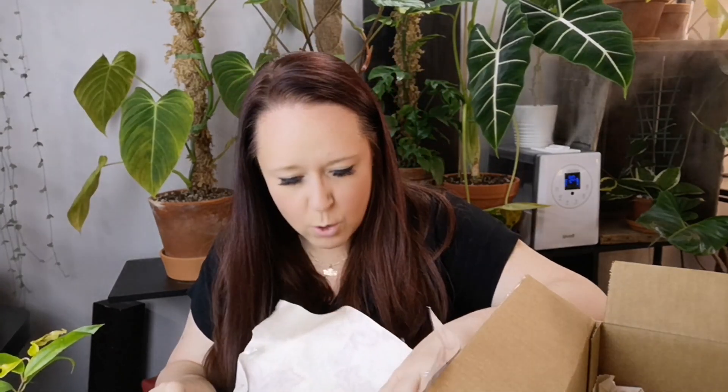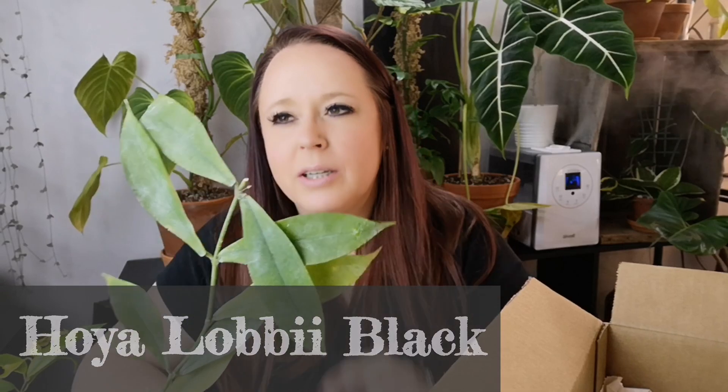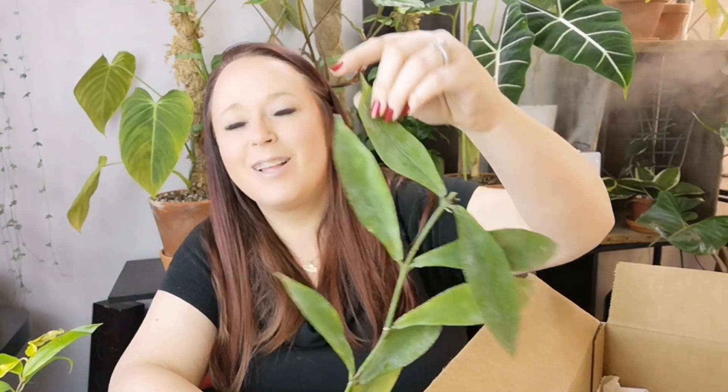Oh, this one's tall. Hello gorgeous. It's taped to the — technical difficulties. There we go. Oh, she's pretty! So this is the Hoya Lobii Black. Not only are the leaves really cool, but look at the flowers. How cool is that? I'm definitely going to freak out the first time this thing blooms because that is just the coolest thing I've ever seen. That's awesome. So many new Hoya babies!